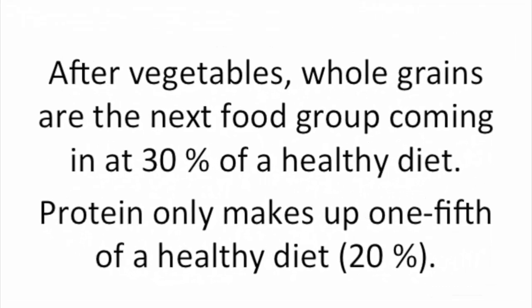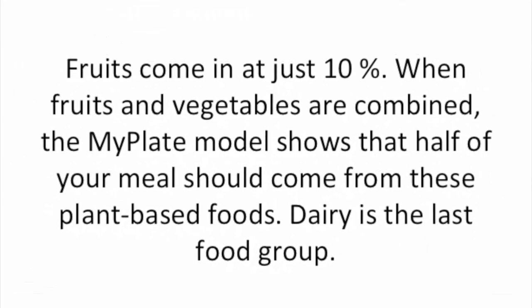After vegetables, whole grains are the next food group, coming in at 30% of a healthy diet. Protein only makes up one-fifth of a healthy diet — 20%. Fruits come in at just 10%. When fruits and vegetables are combined, the MyPlate model shows that half of your meals should come from these plant-based foods.